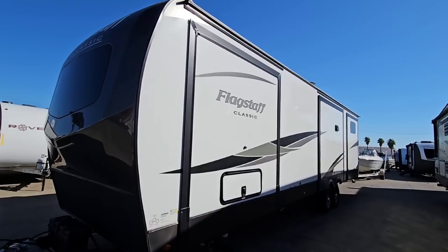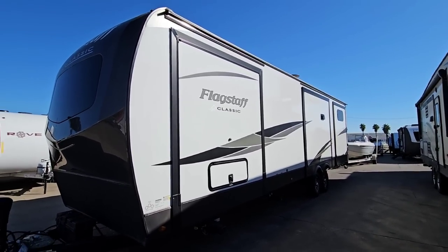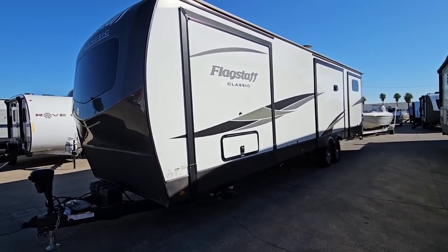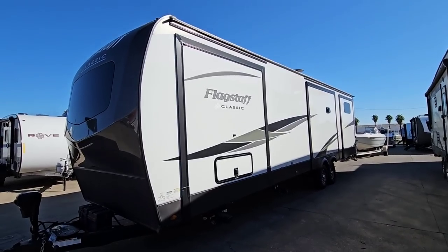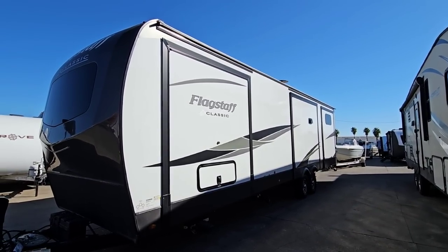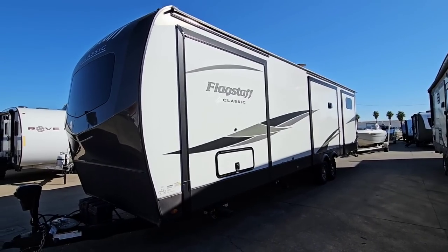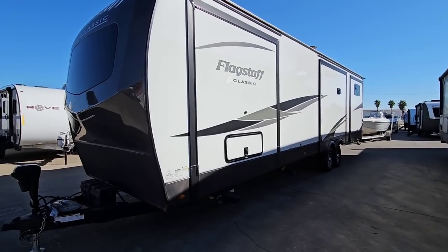Whenever I do my reviews, I say let's start with the numbers, but that's all we're going to do today. We're going to take a look at the outside of the trailer and look at the numbers. This is not an internal review like I typically do, because a lot of these have the slides in so I won't be able to get through them. But I think this might help you whenever it comes to shopping for a vehicle to tow your trailer, or vice versa.